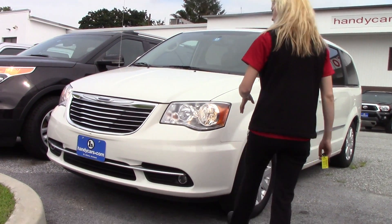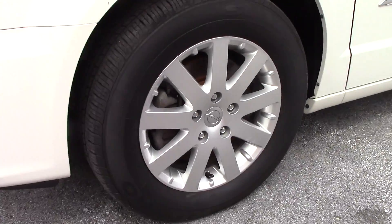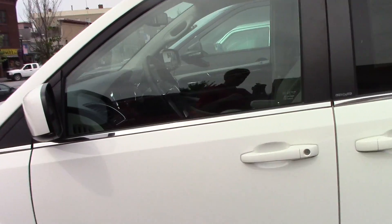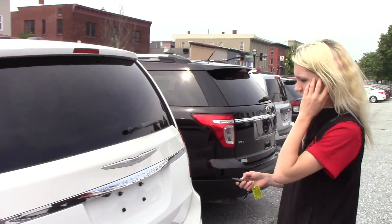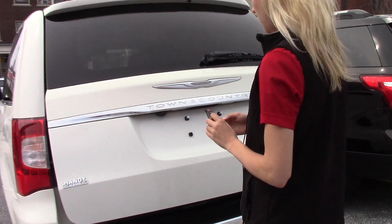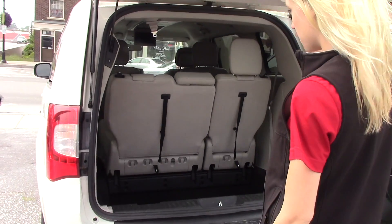So you do have your headlights, you do have brand new tires, and it is a four door with a second one sliding. In the back here, you do have a trunk button — if you go ahead and press your button twice on your keyless entry, it will slowly come up.